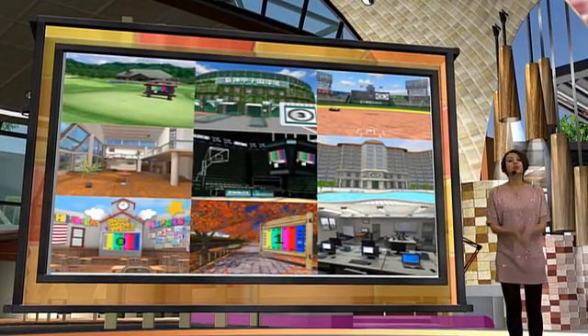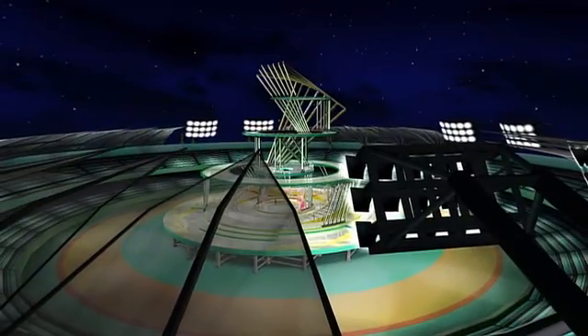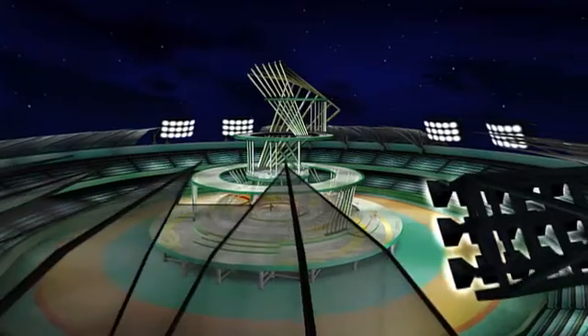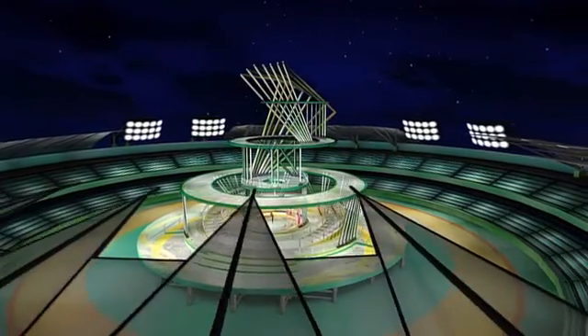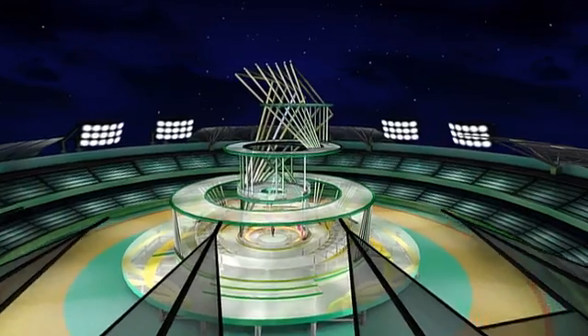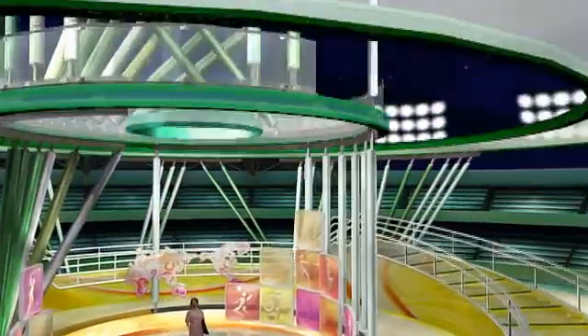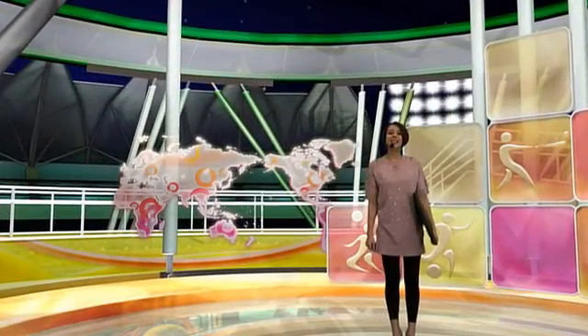Let's take a look at some of our other CG sets. As you can see on our screens, we have moved to a more larger, open-spaced CG set. This kind of CG set would be perfect for sports programs like baseball games, soccer games. You can even have a concert in this particular CG set.